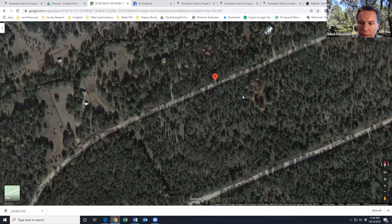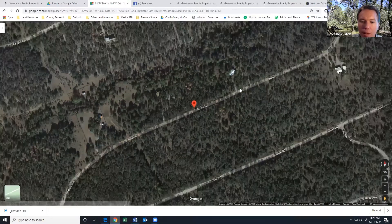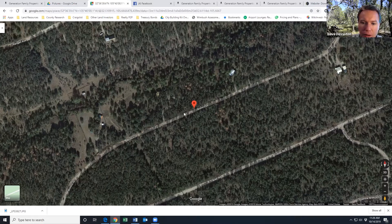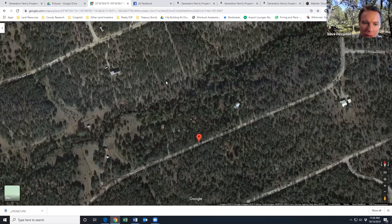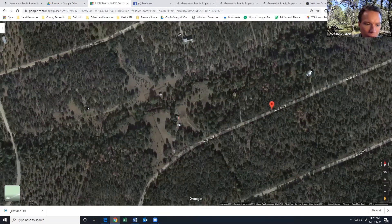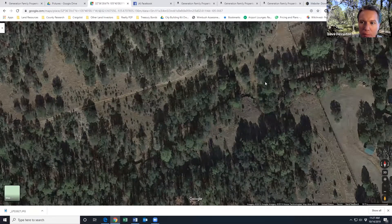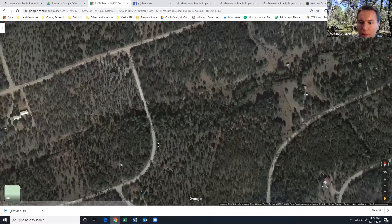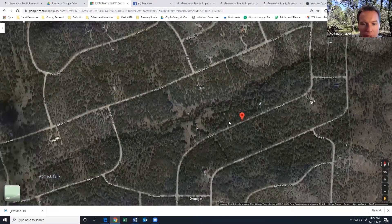There are a few neighbors, but nobody to the south of this property. What's cool is water is available to this property. Here on Bronco Drive you can see there are houses because there's a water line right in front of the property. On the back side of the property is where the power is — you can see the power lines running through, so there's power available on the back side.